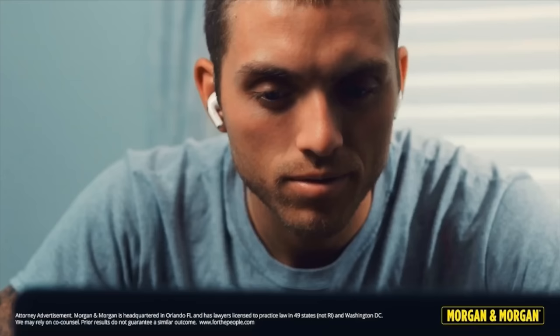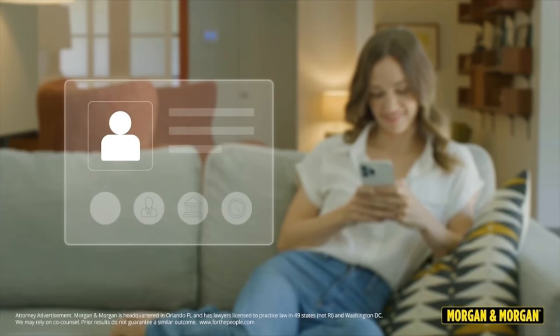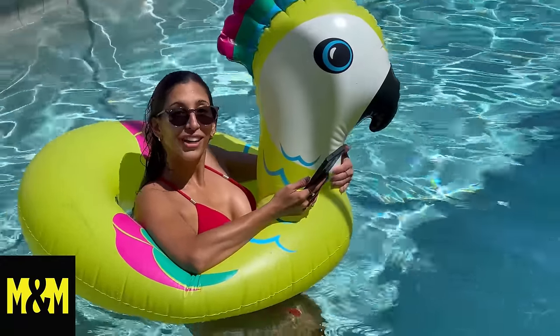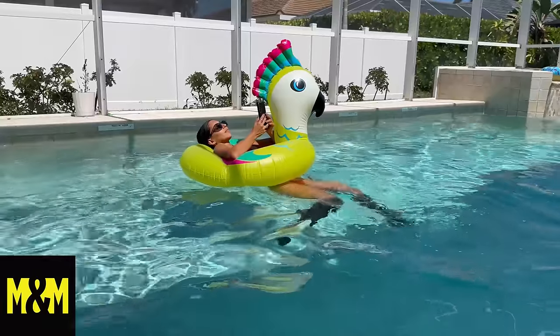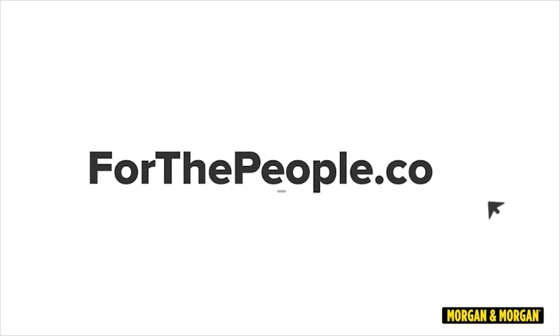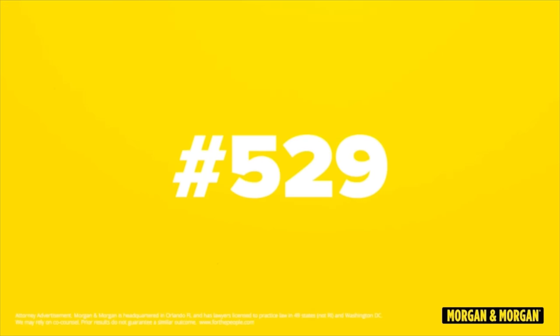This segment is sponsored by Morgan and Morgan. Morgan and Morgan has modernized the injury law process, making it easy to submit a claim. You can submit case details, sign contracts, upload documents and medical records all from your cell phone. You can submit a claim in eight clicks or less without leaving your couch. More than three million people have trusted Morgan and Morgan when injured in an accident. For more information, go to forthepeople.com or dial pound LAW — that's pound 529 — from your cell phone.